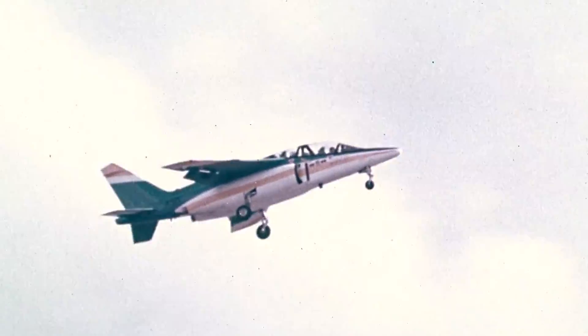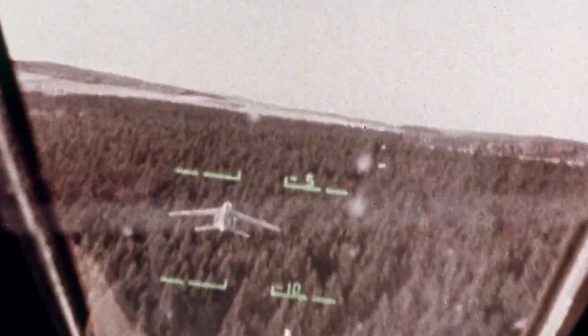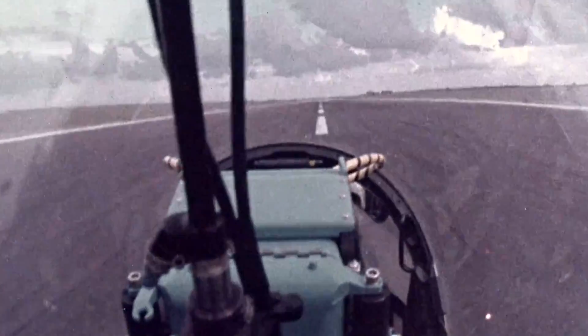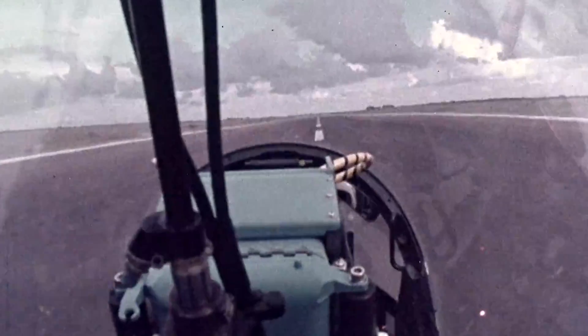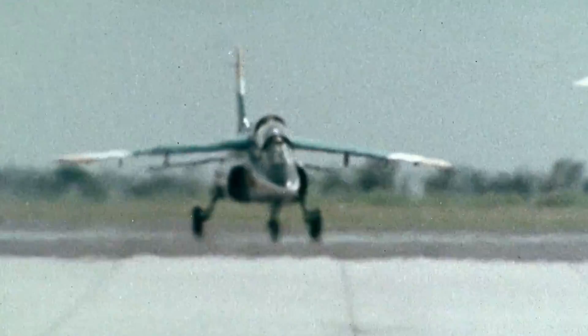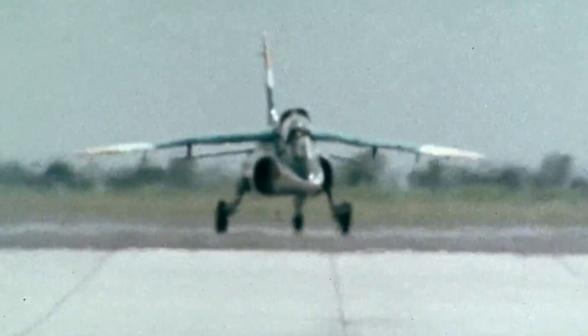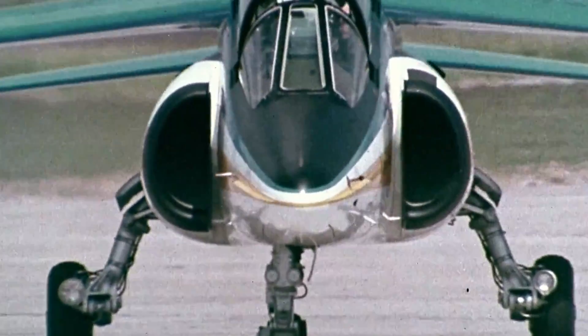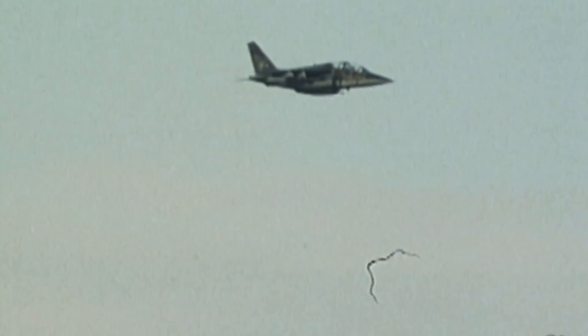Multiple civil aerial display teams have procured the model, most famously the Flying Bulls and Mustang High Flight Aeronautics. Likewise, Google executives Larry Page, Sergey Brin, and Eric Schmidt own and lease aircraft from a private company named H-211. In fact, the company operates an Alpha Jet aircraft equipped with scientific instrumentation based at NASA's Ames Research Center in California, reportedly for research purposes.